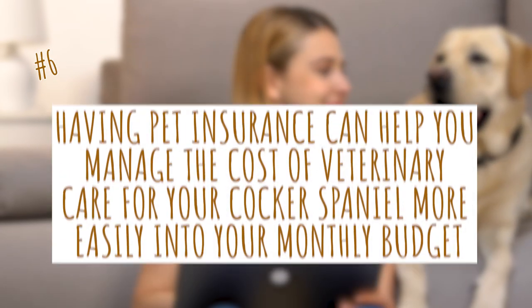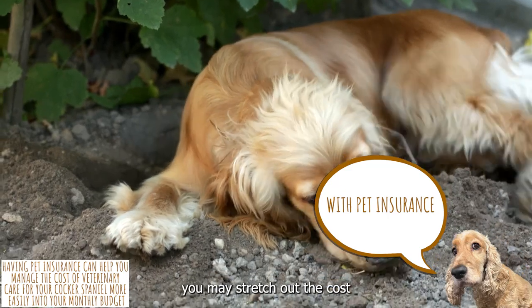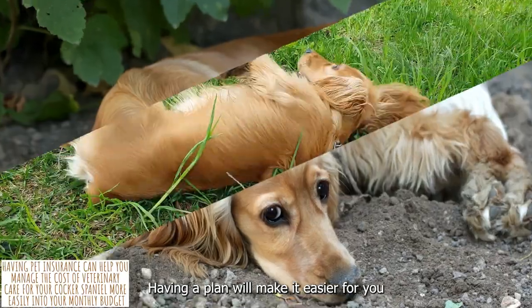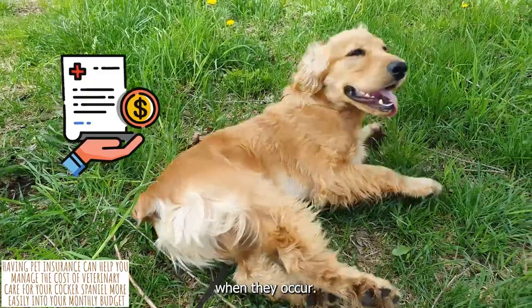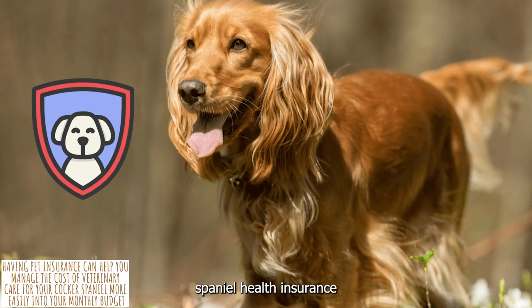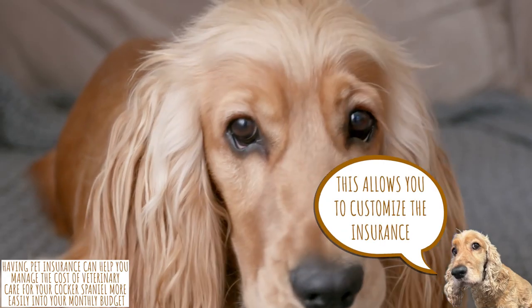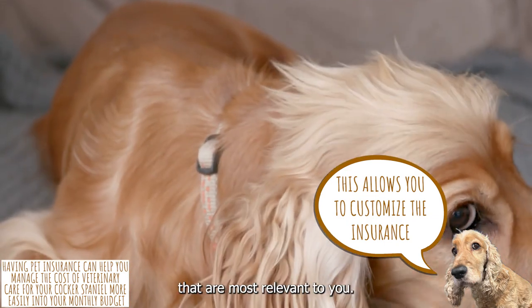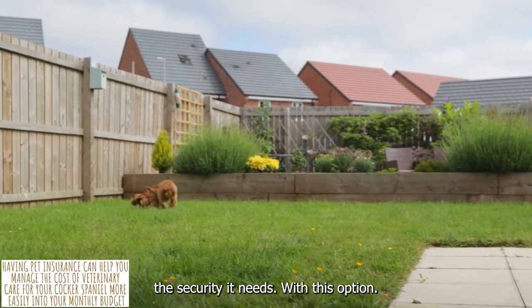6. Having pet insurance can help you manage the cost of veterinary care for your Cocker Spaniel more easily into your monthly budget. With pet insurance, you may stretch out the cost of treating your Cocker Spaniel's medical conditions throughout the duration of your policy. Having a plan will make it easier to save up for medical expenses when they occur. You can get Cocker Spaniel health insurance that suits your needs and budget among the many products available, allowing you to customize coverage options most relevant to you. You won't have to break the bank to give your Cocker Spaniel the security it needs.